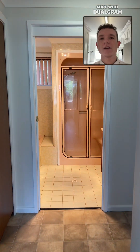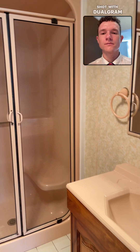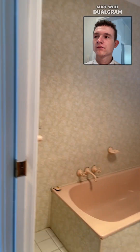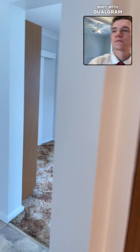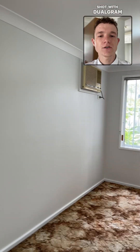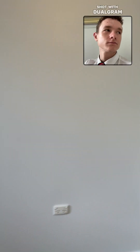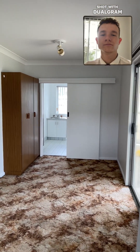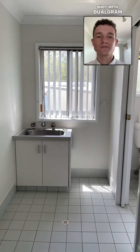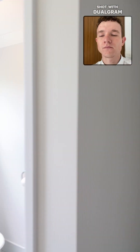And just off that is our bathroom. Moving on we have our dining room with the air conditioner on the wall. And we have our laundry and our toilet.